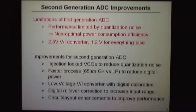Our improvements were: injection-locked VCOs to reduce quantization noise; use of a faster version of the 65-nanometer process — the G-plus process instead of the LP process — to reduce digital power; elimination of the op-amp-based V-to-I converter; and a number of other improvements to improve performance.